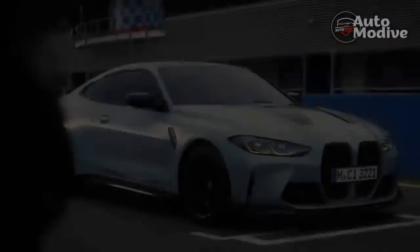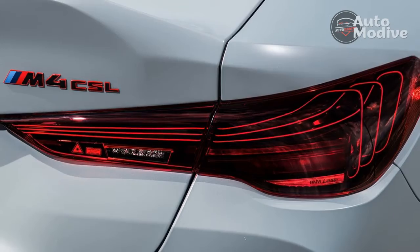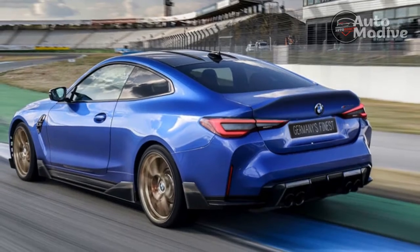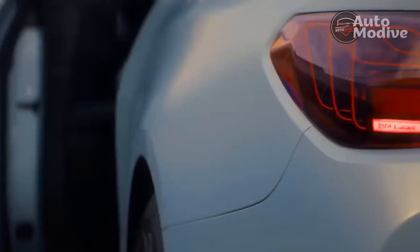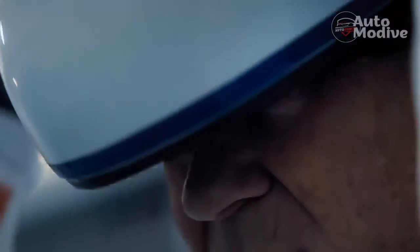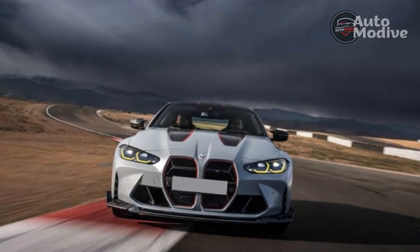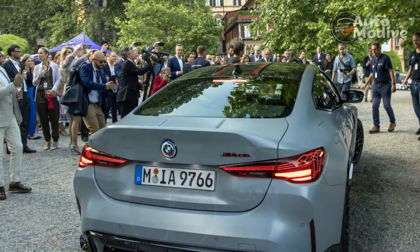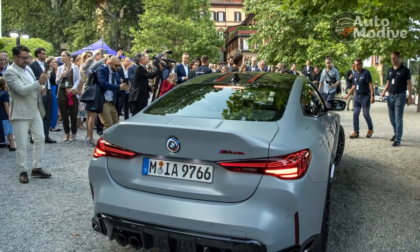The M4 CSL attacks the corners of this desert mountain with a flat attitude and welcomes quick changes of direction when corners string together. As for how it handles at the limits of grip — that I can't say, and thus my frustration. Between close guardrails on this two-lane mountain road and my sense of self-preservation, I'm not going to push too hard or attempt to slide the car through corners. The upgrades obviously work, though, because the M4 CSL is the fastest BMW ever to lap the Nürburgring Nordschleife, with a time of 7 minutes and 20.2 seconds. Max cornering is best left to a track, and I hope to someday experience this car there.